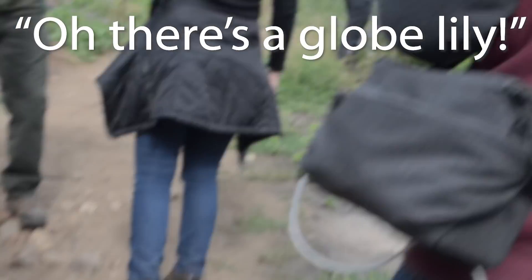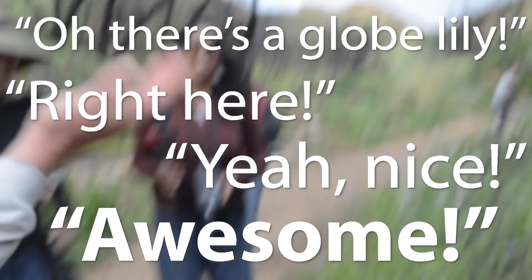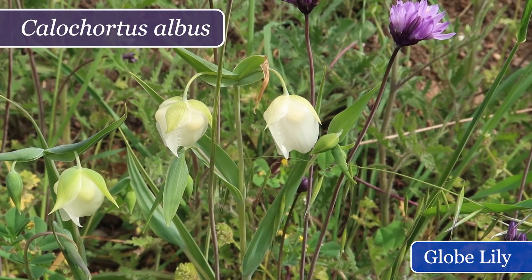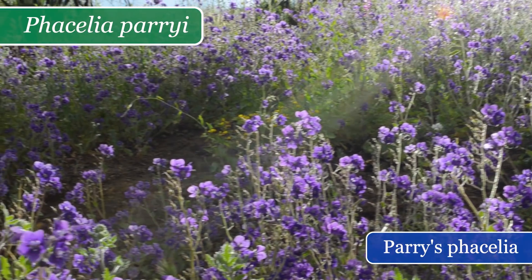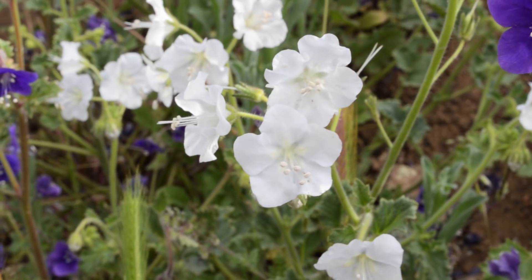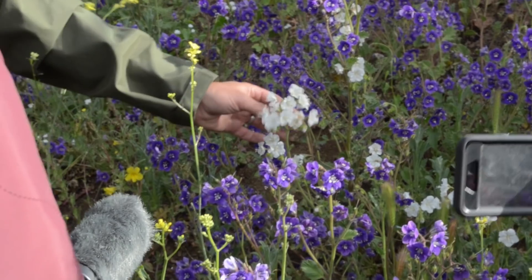At one point the hike turned into a little bit of a treasure hunt as we noticed some rare plants growing along the trail. There's little that I love more than scientists excited about the species that they work with. We spotted a globe lily — also called fairy lantern — which is another type of mariposa lily. This white flowering phacelia is actually the same species as the purple phacelia nearby; it just happened to have a white morph here.